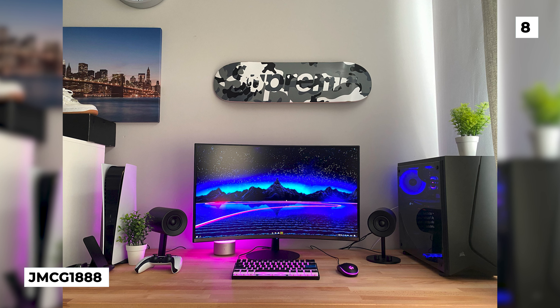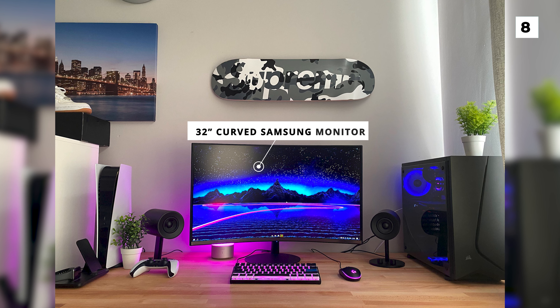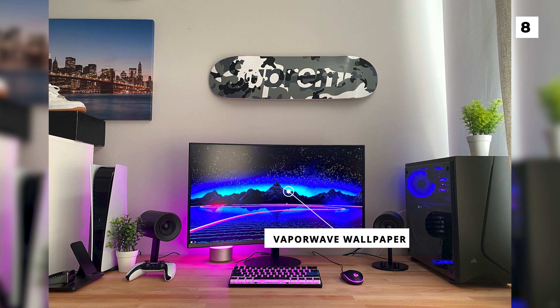For our next setup, we've got a PC and PlayStation 5 combo build from JMCG1888. This semi-neon setup features a 32-inch curved Samsung monitor with a sweet Vaporwave wallpaper that matches very nicely with the purple RGB behind the monitor.